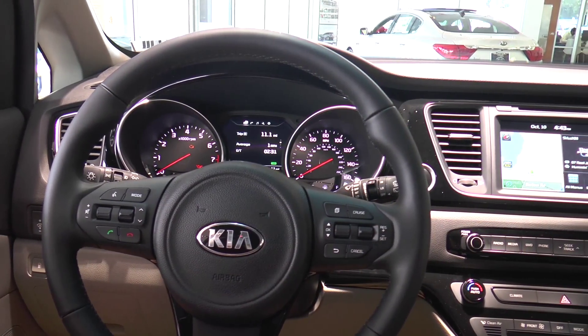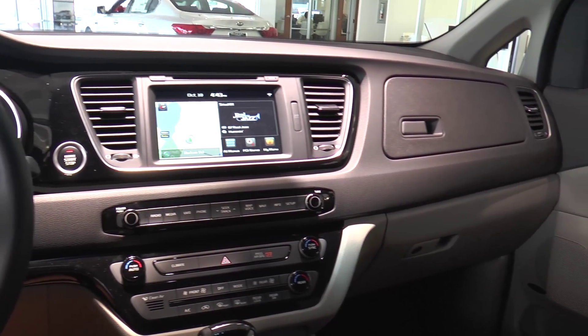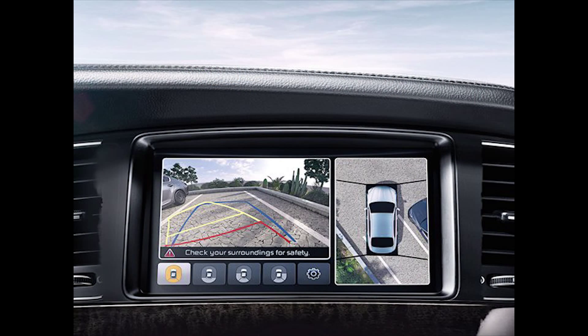The 2015 Sedona has equipped all the latest safety technology available in vehicles today, such as blind spot indicators on the side view mirrors and the forward collision warning system.